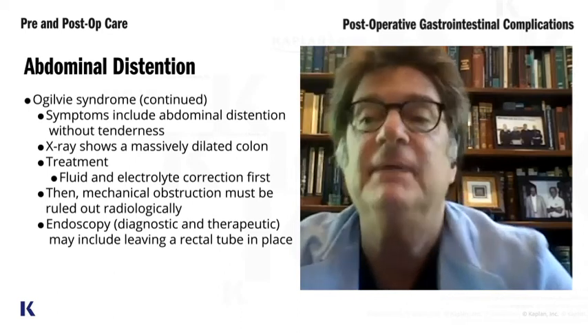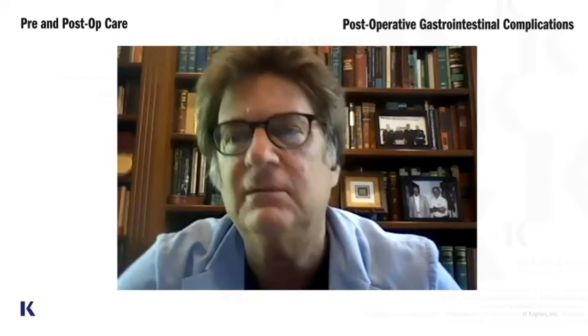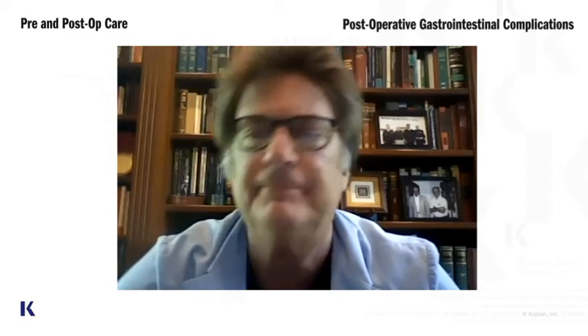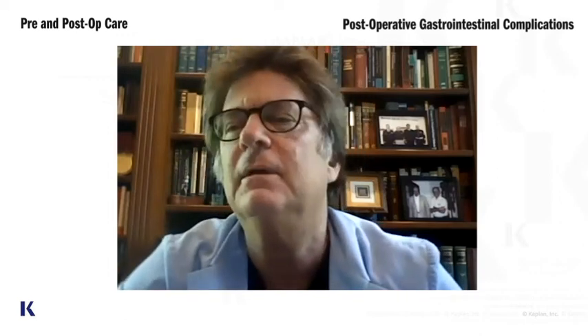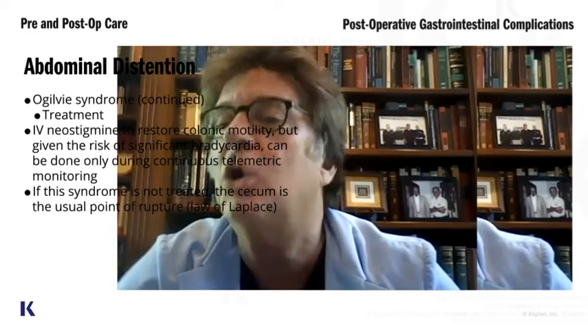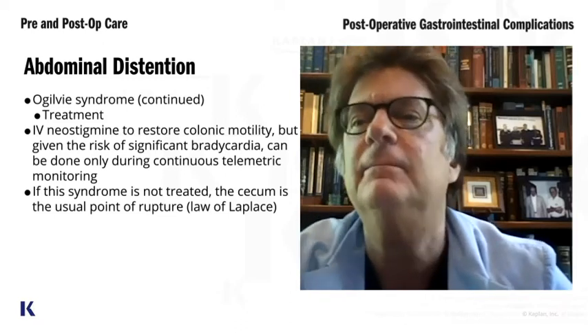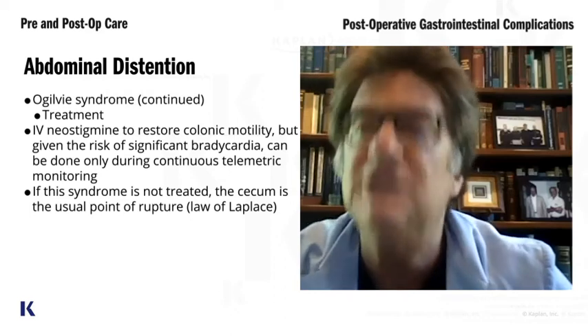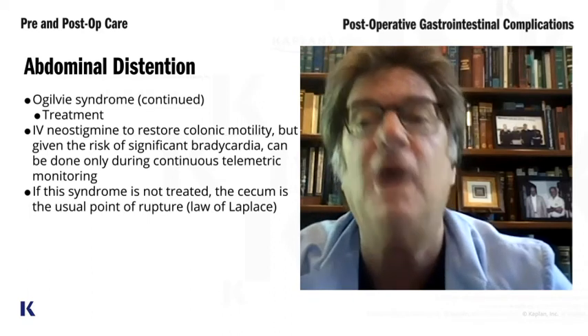So they come in with a big colon. You might say, just sit on them, do nothing. Well, you can't do that with an Ogilvy's patient. Because if you sit on this patient and do nothing, what part of the colon will rupture? It's the cecum. If you don't do anything, the cecum will rupture.